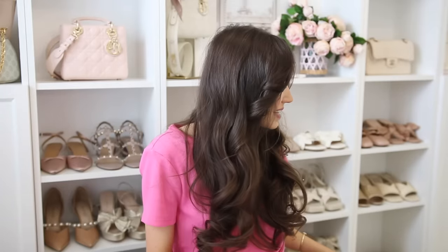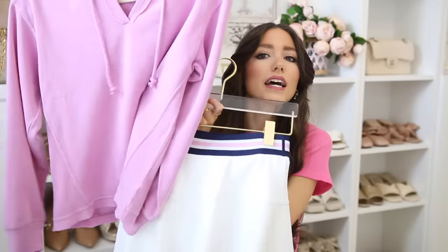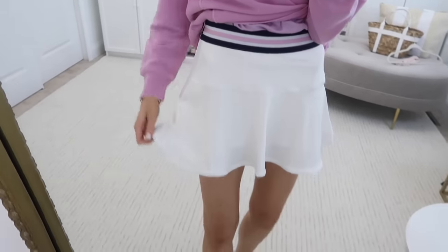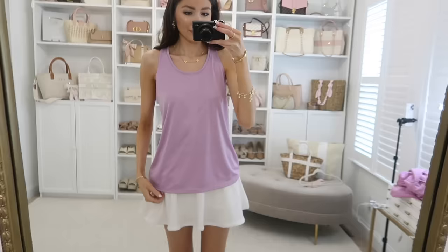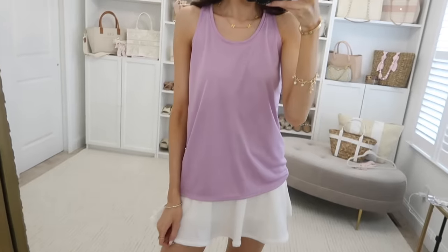That next item is this tennis skirt — I thought these two would look really cute as a set. It has a pretty sport stripe at the top in lavender and navy, which is such an underrated combination. It's a white tennis skirt with built-in biker shorts underneath and feels like really nice quality — very elevated, like something from a department store. I also grabbed this workout tank: sweat-wicking, lightweight, racerback, in a pretty lavender. It would go great with the skirt for a matching moment.